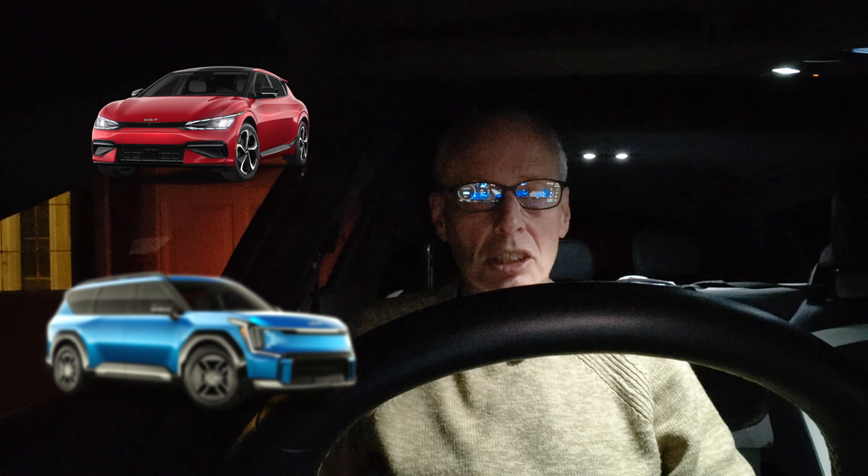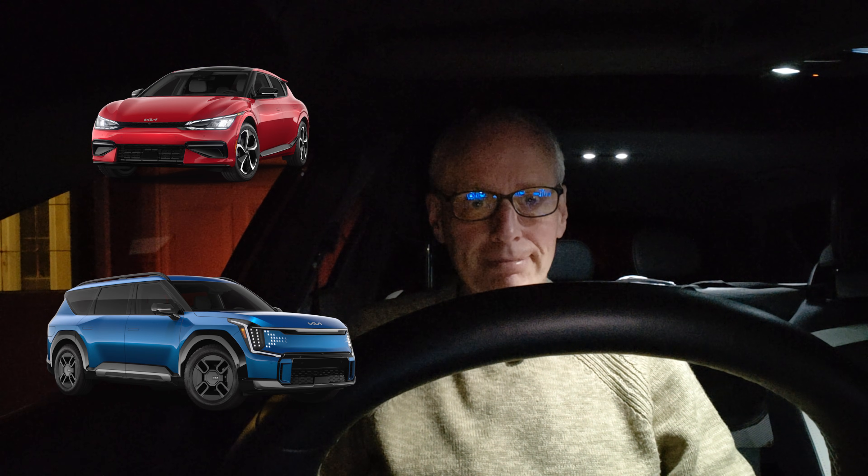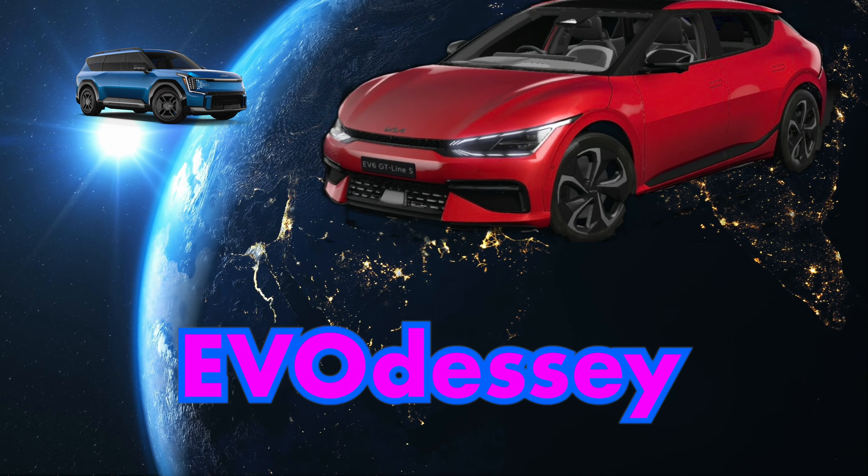In this episode, even more EV6 and EV9 service actions and updates in both the US and Australia and maybe elsewhere. Hello and welcome to another episode.